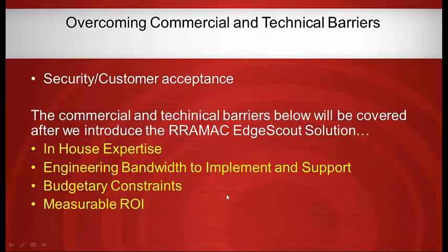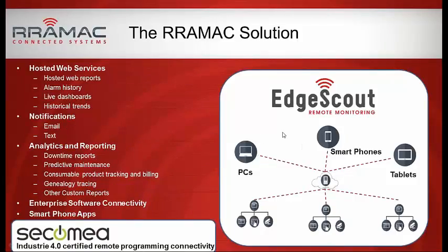The RAMIC solution: we have a secure connection coming into our server from each site. We produce email and text notifications, hosted web reports, live dashboards, and historical trends for all users — whether on a PC, smartphone, or tablet. By default everything is HTML5 so it can be seen on virtually any browser. More and more often people want to look at this on their phone without pinch-zooming something designed for a PC, so we do native smartphone apps for both iOS and Android. Analytics are a huge part of this, as well as connectivity to other software systems.